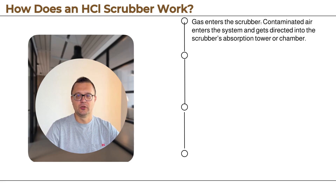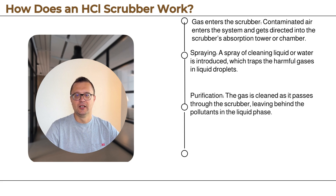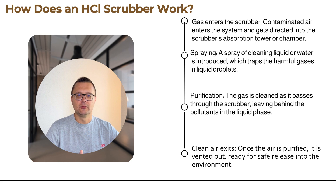How does an HCl scrubber work? An HCl scrubber is designed to prevent harmful hydrochloric acid fumes from escaping into the atmosphere. Essentially, it captures the acid-laden gas and scrubs it clean using a liquid, typically water or a neutralizing solution. Here's a basic breakdown of the operation: contaminated air enters the system and gets directed into the scrubber's absorption tower or chamber. A spray of cleaning liquid or water is then introduced, which traps the harmful gases in liquid droplets.